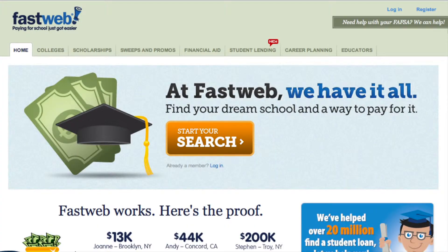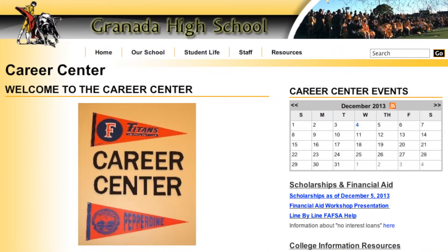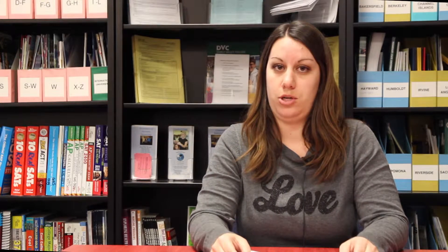You can visit the Career Center website to see a list of available scholarships, or come into the Career Center and visit our scholarship section to pick up applications. You can also use online sites such as fastweb.com and scholarships.com to search for scholarships. More online sites are listed on the Career Center website.